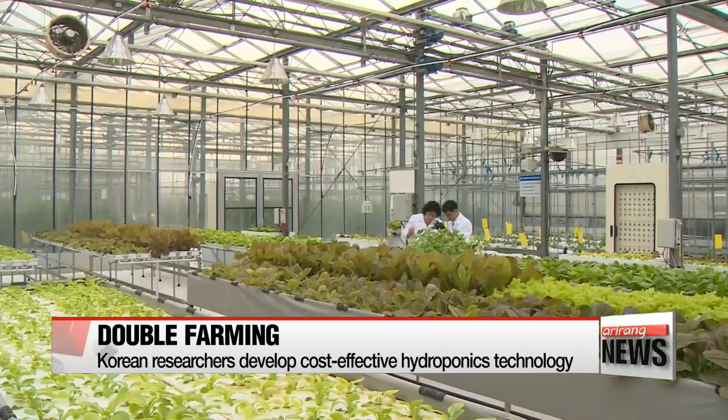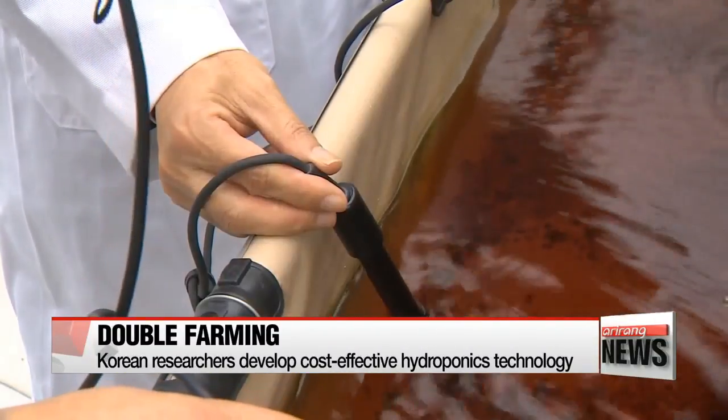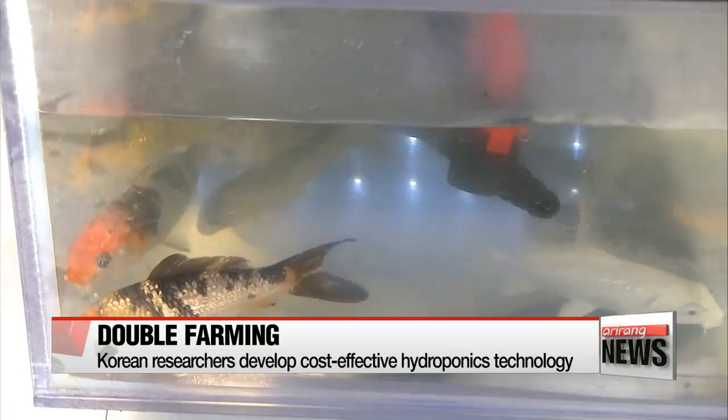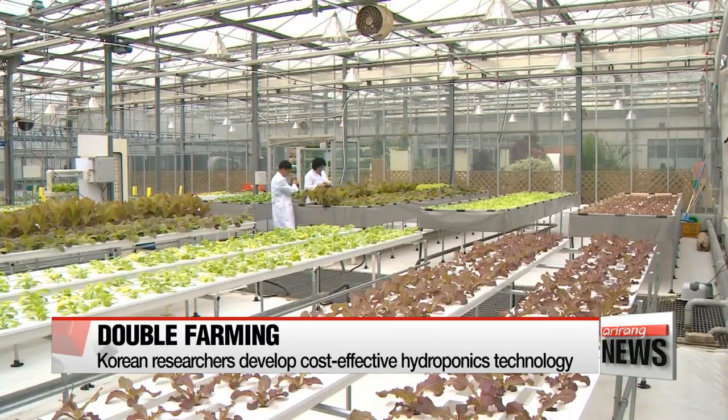The study found that three kinds of freshwater fish — the catfish, Korean bullhead, and goldfish — and five vegetables including lettuce, bok choy, and water parsley can thrive in the system. This green system does not use pesticides or chemical fertilizers and it saves water.